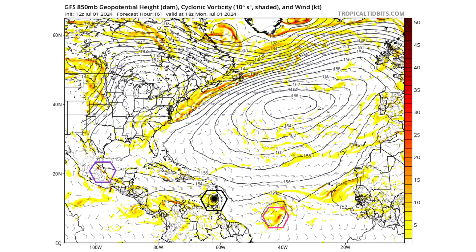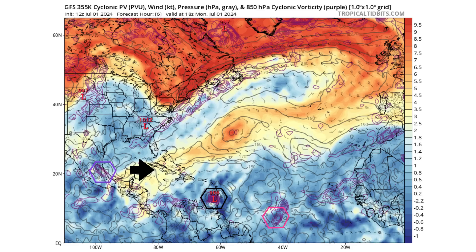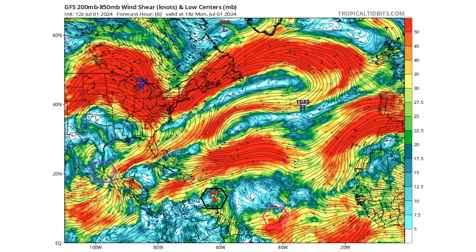Here's the GFS 850 millibar cyclonic vorticity — that's the spin and energy in the atmosphere about a thousand feet up from the surface. Black is Beryl, pink is 96L. Anything in light blue on the cyclonic potential velocity map is a favorable environment for tropical development. The yellow is an upper level trough called a TUT, which increases the wind shear in the Caribbean. That's where Beryl is heading, and it's going to encounter that wind shear starting at around 24 hours from now, as shown on this wind shear map.